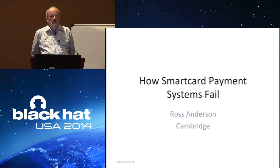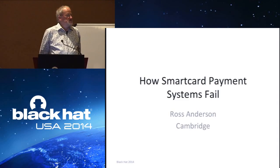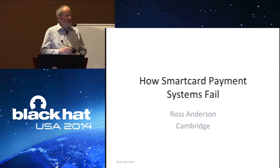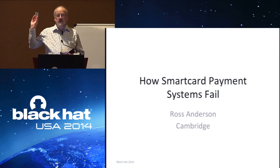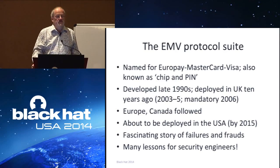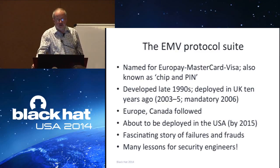America is in for a big change in how you pay for stuff. Since the 1960s people have been using credit cards based on magnetic strip, and starting around now the banks are starting to introduce credit cards based on chips instead. We've been using these in the UK for 11 years and we've got quite a lot of experience of how they break.